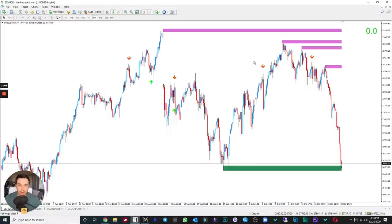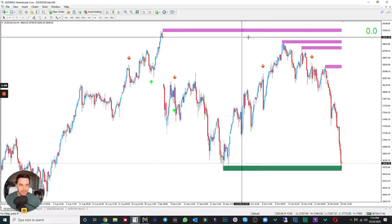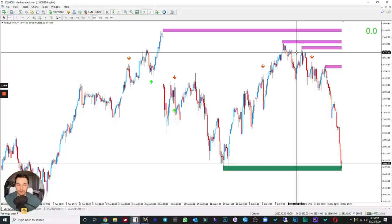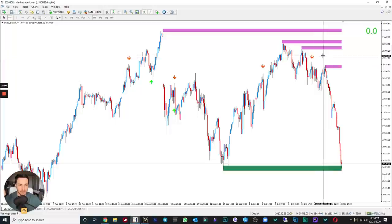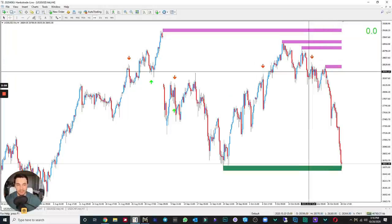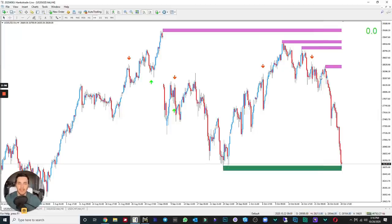This thing works very well. Right here we're at a key zone of resistance on the four-hour time frame — no one can deny that this is a great zone of resistance. That's rule number one. Rule number two and three: we see my indicator, which means a tweezer with a bearish engulfing candle.